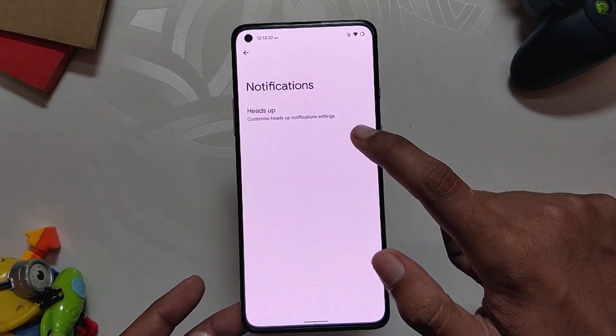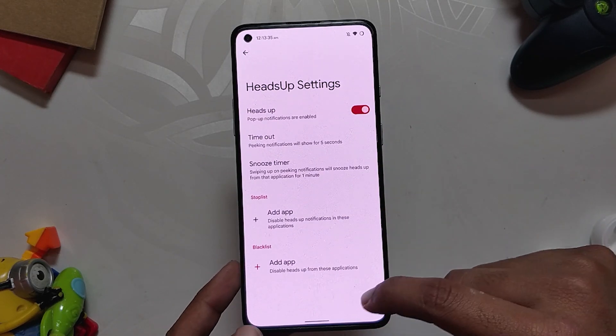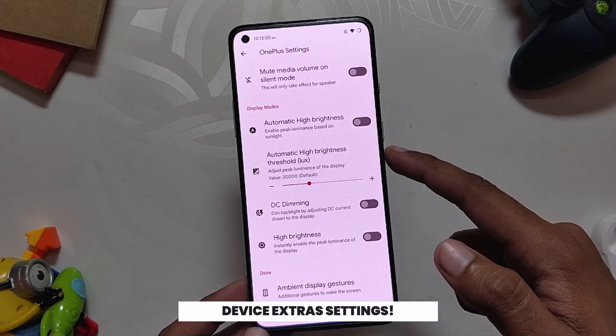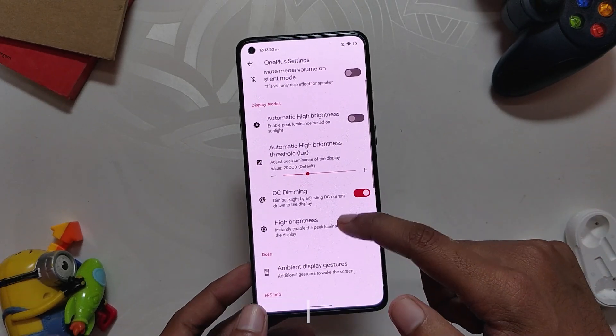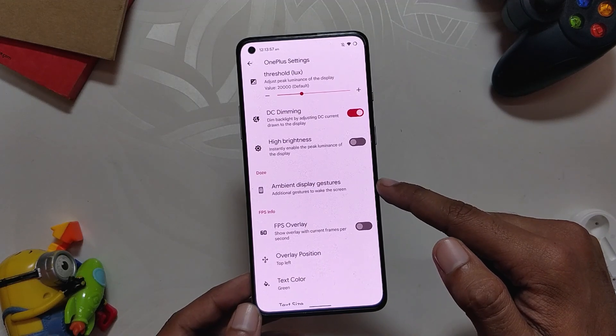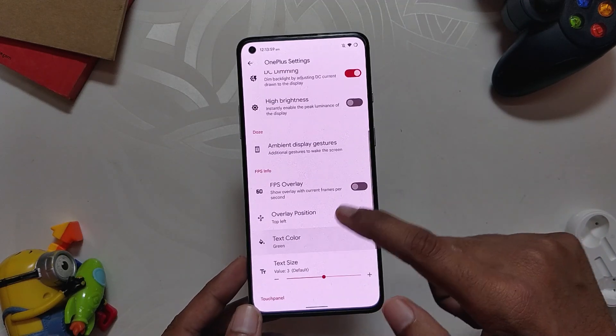We also have a double-tap to sleep toggle. Moving on, we have notification settings which has heads-up notification. Lastly, we have lock screen customizations. We also have some OnePlus settings with options like DC dimming, auto high brightness mode, ambient display, gestures, FPS overlay, game mode, and system vibrator strength.